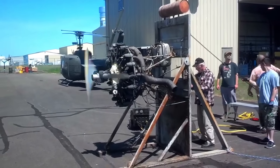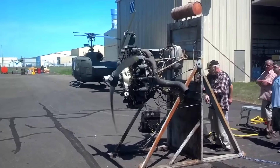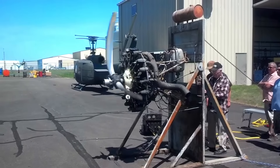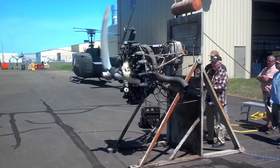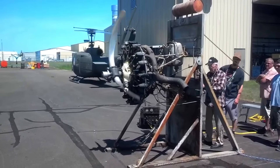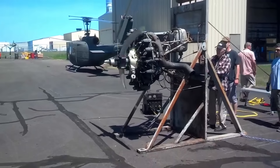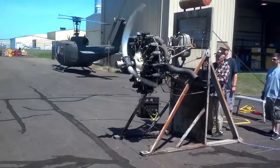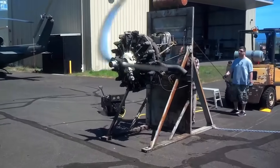The Lycoming R-680 stands as Lycoming's inaugural aircraft engine, featuring a nine-cylinder, air-cooled radial design. The engine was developed in two primary variants, the E and B series, which shared fundamental characteristics. The B-4E variant offered a specialized trainer configuration, incorporating a front exhaust collector ring designed for operation without cylinder air baffles. The R-680 achieved its approved type certificate number 42 on February 4, 1930.